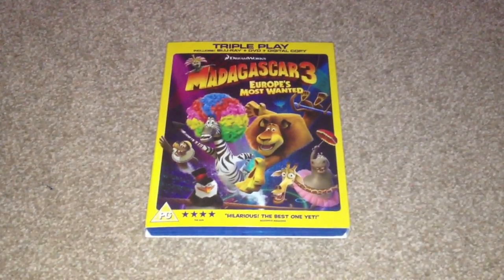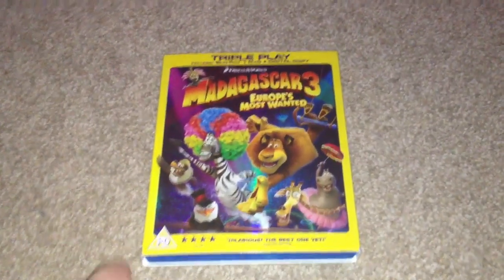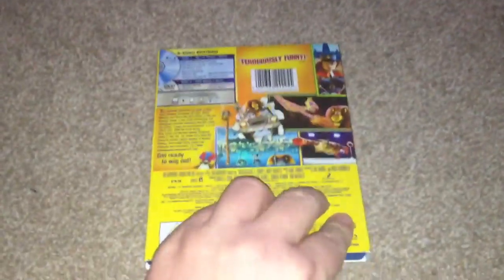This Blu-ray comes with a slip case and as you can see it's the triple play that comes with the Blu-ray, DVD and digital copy. So there we have the front, the side, the side and the back.